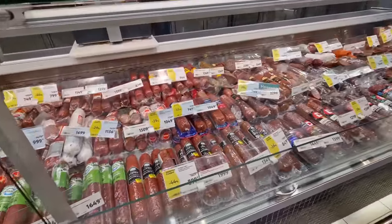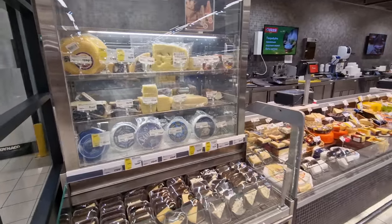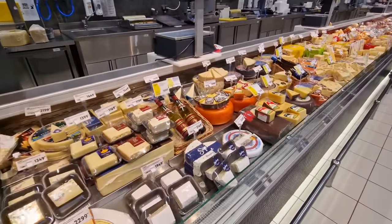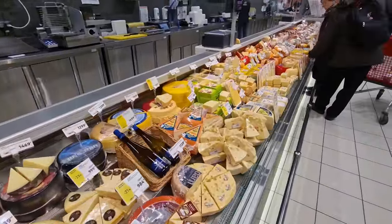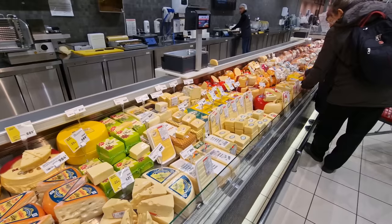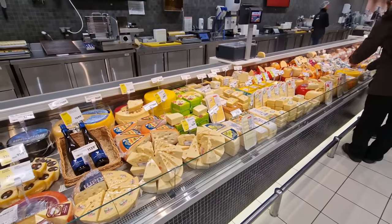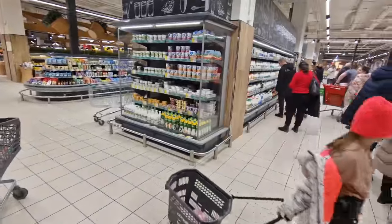They even have a cheese section with lots of different mostly Russian cheeses, with some imported ones from different parts of Europe. My wife doesn't really like Russian cheese - she got a bit spoiled by Australian cheeses when she came to Australia - but there are still a lot of choices. It's not just one or two types.